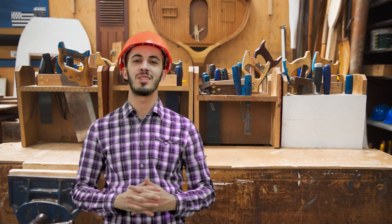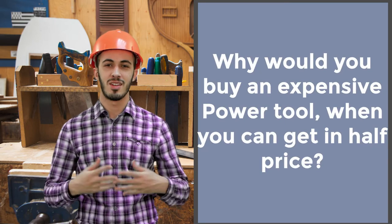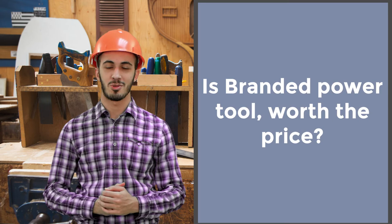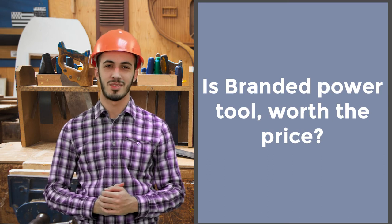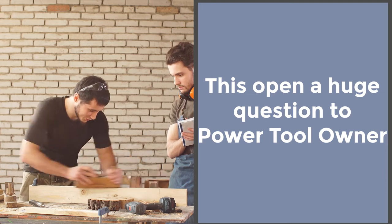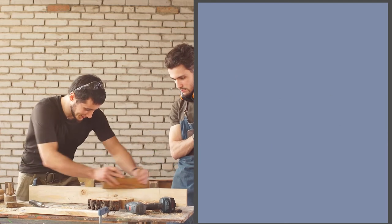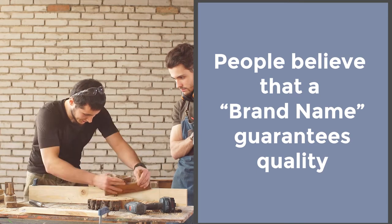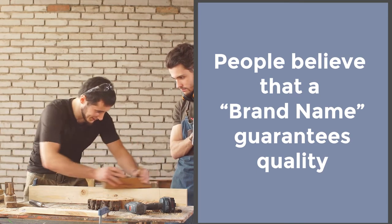We often get asked the same question but in different forms: why would you buy an expensive power tool when you can get the same tool for half the price? In other words, people want to know if brand name power tools are worth their price. This question opens a huge discussion among people who work with power tools regularly. Some believe that the brand name is a guarantee that the quality of the power tool is up to standards.